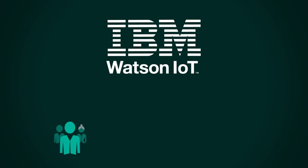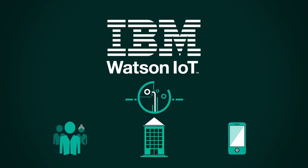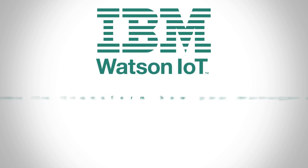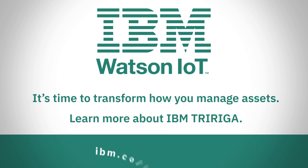Leverage the power of IBM Watson to help make your people, places, and things smarter. IBM TriRiga Integrated Workplace Management System delivers a single platform technology and core business applications to manage the life cycle of real estate and facilities assets.